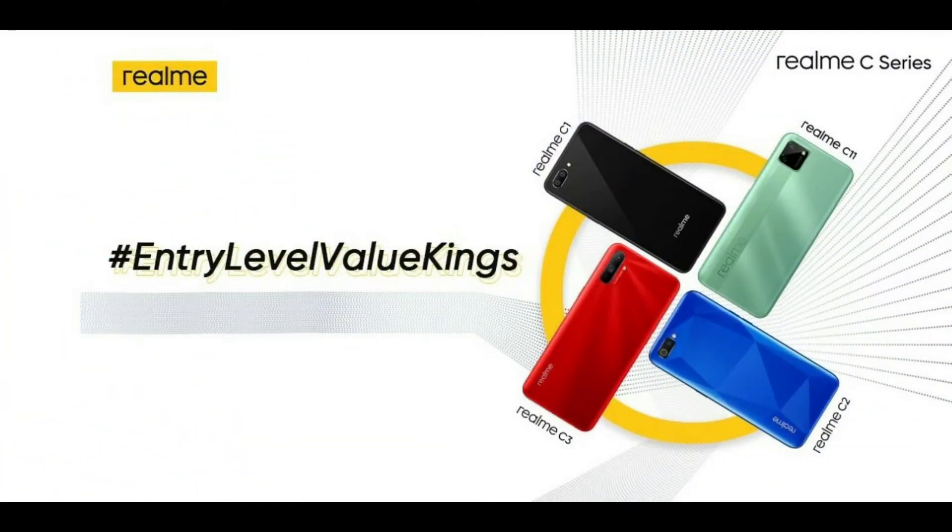This is our last launching update for today: the Realme C12 will be launched in India very soon. The company has revealed it with a new hashtag, calling it the 'entry-level value king.'